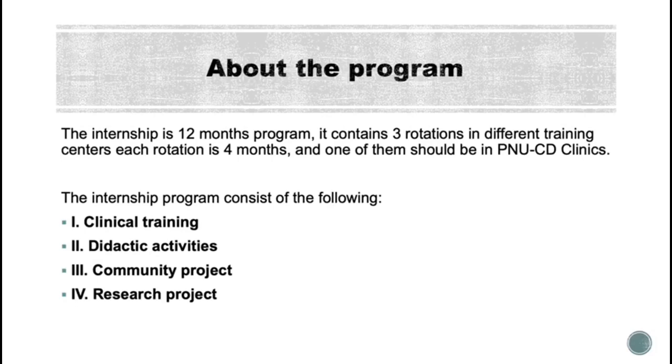The internship program consists of clinical training, didactic activities, community projects, and a research project.